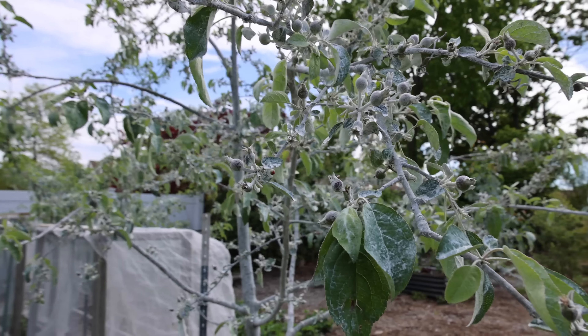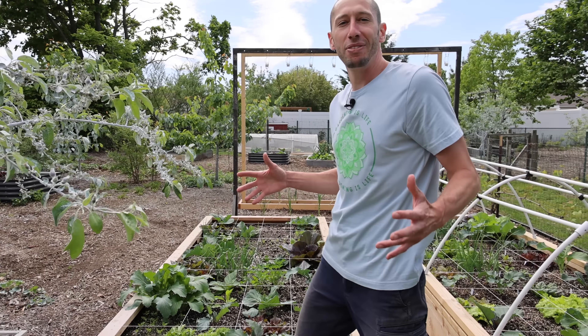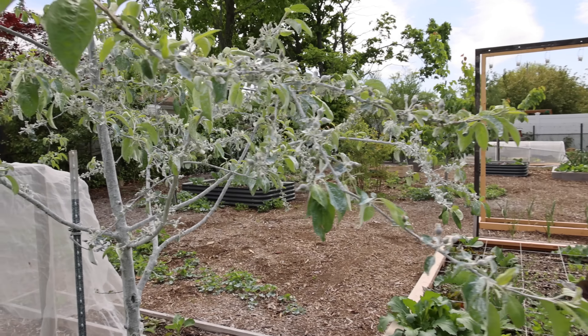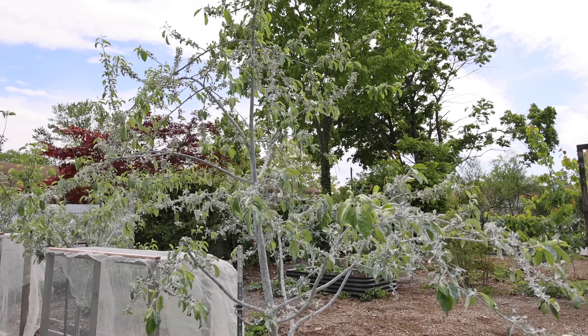Think about this too — this bed is practically filled with plants and we haven't even planted the summer stuff yet, so the harvests are going to start coming in heavy. Check out the Williams Pride Apple. This is one of my favorite apples because it's ready so early and it tastes fantastic too.